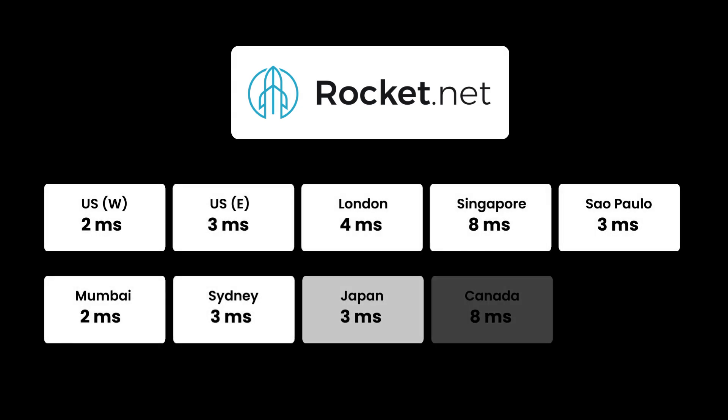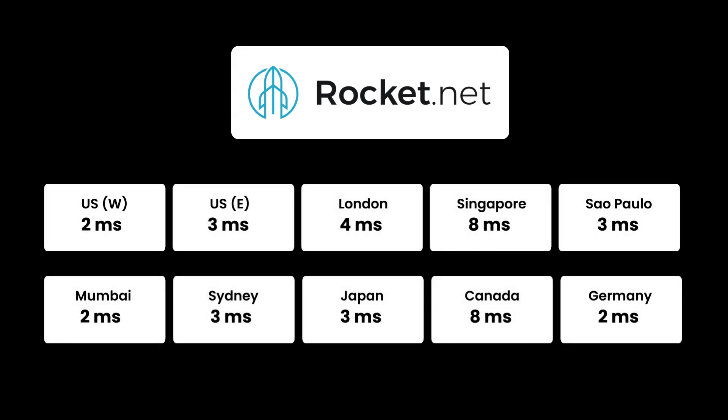Looking at geographic numbers, Rocket.net's performance was absolutely crushing everywhere — barely 10 milliseconds from anywhere around the world. That's because Rocket.net already uses a distributed network of servers to host your website, which is a great performance optimization technique that reduces server response times throughout the world. Based on these numbers, Rocket.net servers perform extremely well under load, so if extremely fast performance is critical to your business, Rocket.net is probably the best hosting choice.